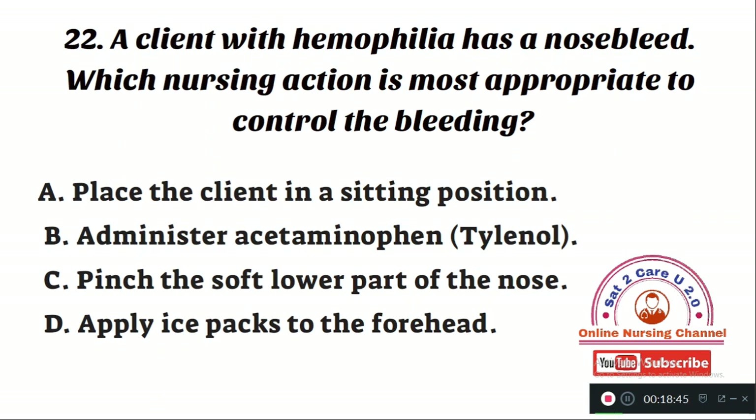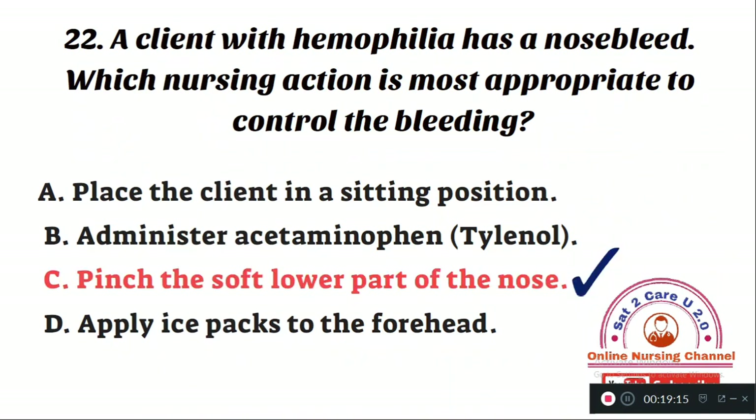Question number 22: A client with hemophilia has a nosebleed. Which nursing action is most appropriate to control the bleeding? Option A: place the client in a sitting position. Option B: administer acetaminophen. Option C: pinch the soft lower part of the nose. Option D: apply ice packs to the forehead. The right answer is Option C — pinch the soft lower part of the nose. When you apply pressure, the bleeding will be stopped.